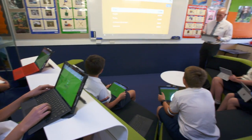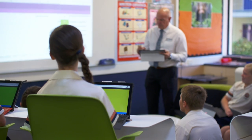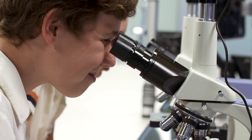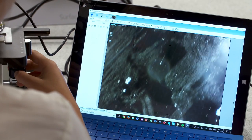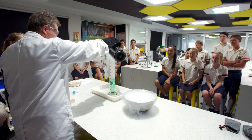Our students become so used to using a learning management system that when they go to university and use similar systems, they can just get stuck into the work without any problems at all. What we learned in year 12 was very similar to what we did in the first year of uni, and especially for me — because I took chemistry and biology — it was very similar content. In terms of things like the laptop program, the structures and platforms we use are very similar to university, so it was a very smooth transition for me personally.